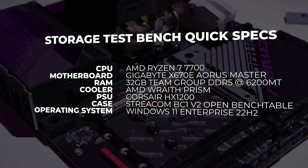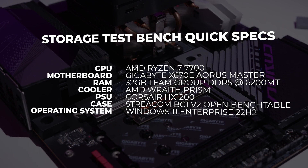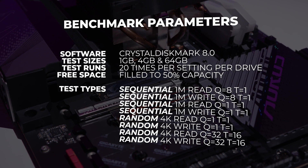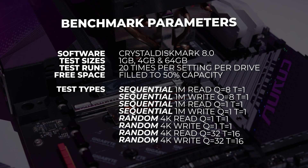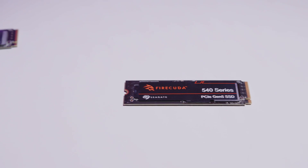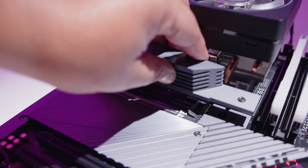While all this technical info is important, let's shift gears and focus on testing, because that's what you're here for. We ran our regular set of storage benchmarks, but decided against doing the 16GB and 32GB runs, instead opting for 1GB, 4GB, and 64GB runs. Each of the drives was filled to 50% capacity, and we ran the test 20 times to yield an average speed. We also threw in the new two terabyte Gigabyte PCIe Gen 5 drive for comparison, and we thermally tested the 540 as well.